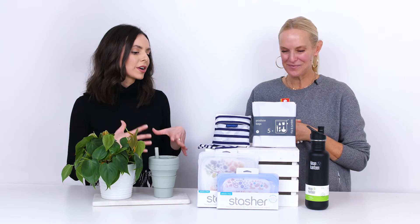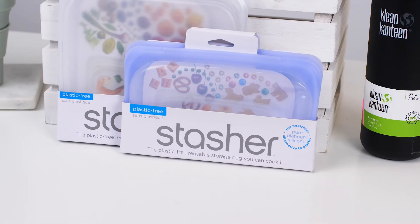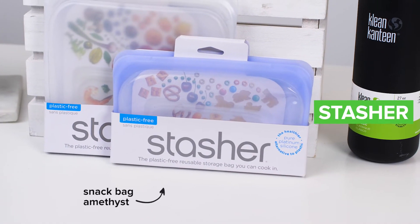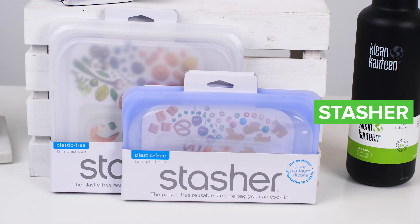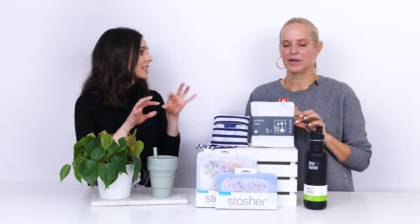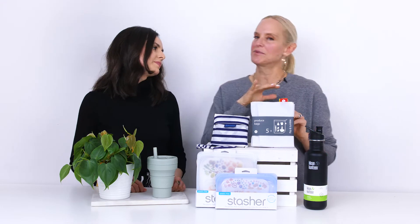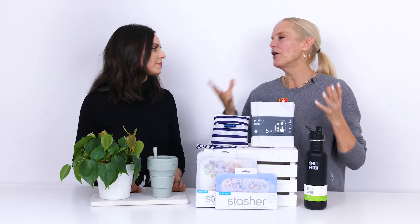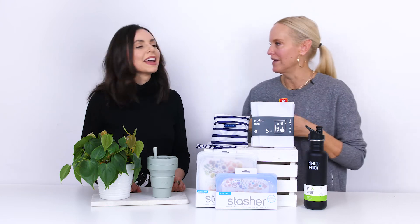Another great item that our customers love are these silicone bags from Stasher. These are not plastic — they're silicone. As you can see, they come in a couple of different sizes and lots of colors. They're great for snacks, and I like to use them for travel with toiletries. Kids love them in their lunch boxes too — things don't fall out, and your strawberries get less smooshed. They're usually empty when they come back!